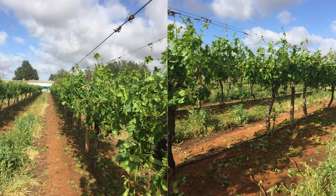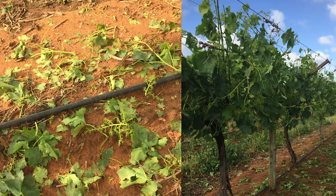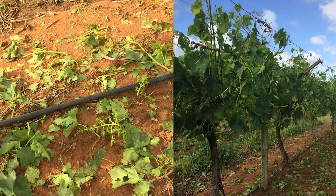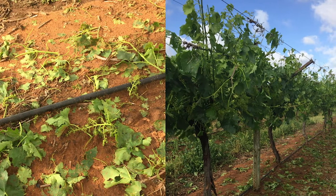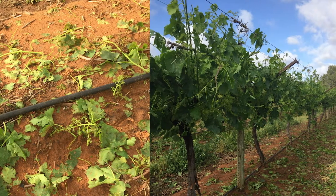Table grape growers with hail damage insurance cover should contact their insurer and arrange for a formal damage assessment process to be initiated as soon as possible. For growers without hail damage insurance, assessment of the severity of damage and crop loss in a formal manner is also important to support claims for relief measures if they are provided through state government agencies.